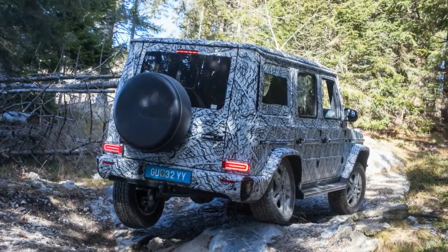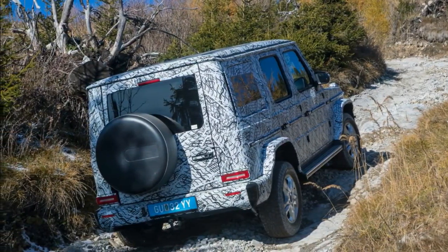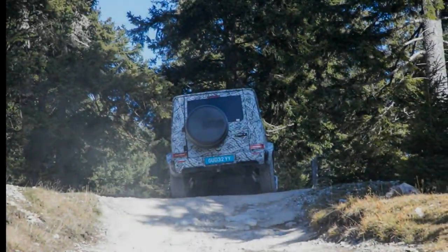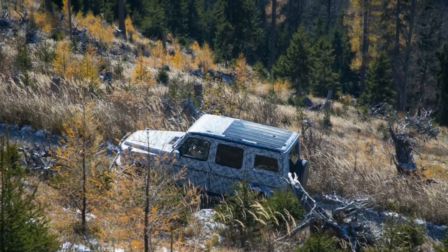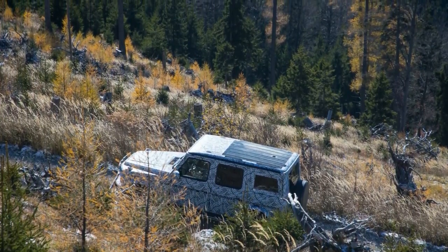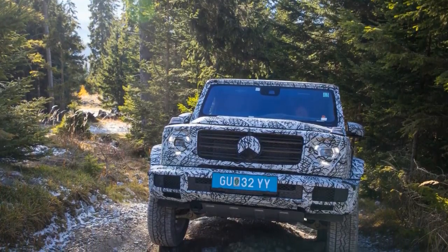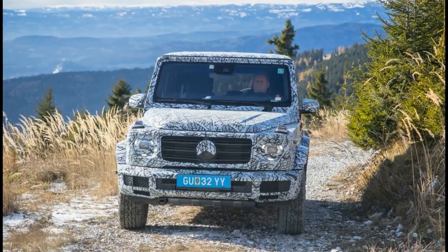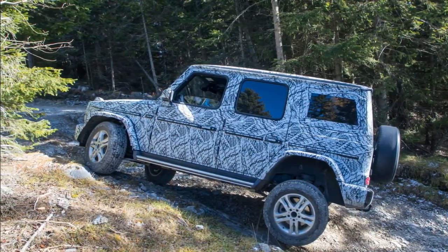Mercedes has yet to release full details and specs, but we know that virtually the entire G-Class package is new, down to its stiffer, fully boxed ladder frame fabricated from steel. Yet so closely do the new truck's proportions adhere to the originals that only up close do you notice it has grown 2.1 inches longer and 2.5 inches wider, with an additional 1.6 inches between the axles — small numbers that result in a notably roomier and more usable cabin.